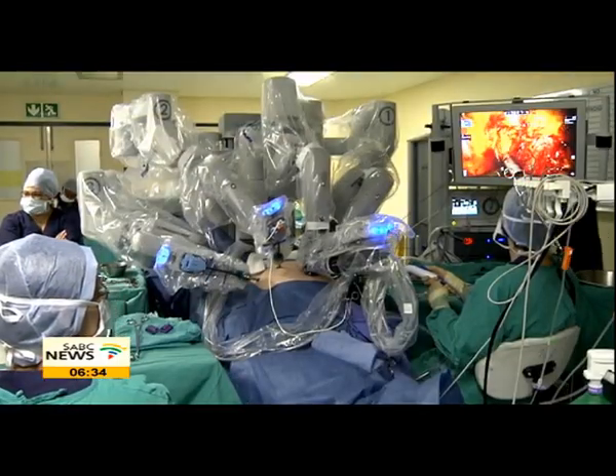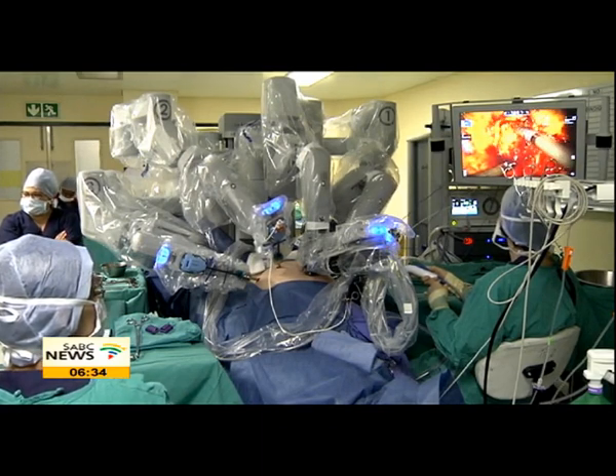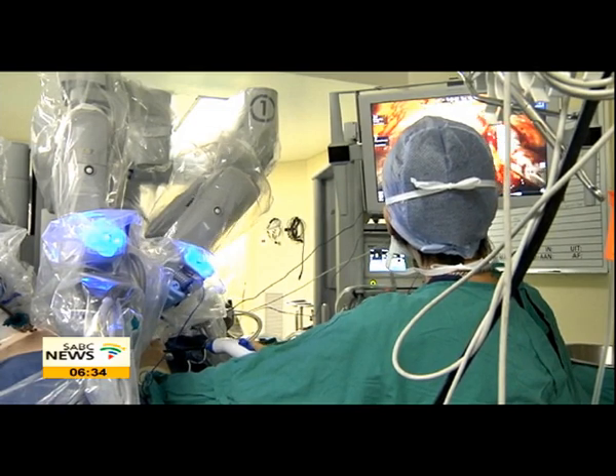In 2013, only four doctors from South Africa from the Pretoria Urology Hospital were sent to Belgium for two months of intense training.